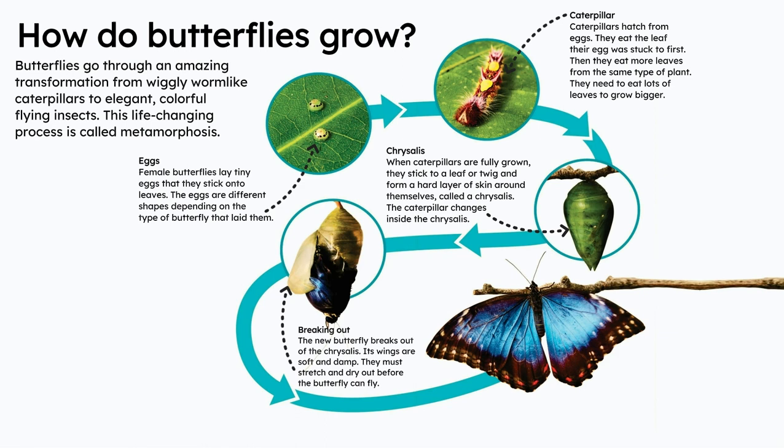Breaking out. The new butterfly breaks out of the chrysalis. Its wings are soft and damp. They must stretch and dry out before the butterfly can fly.